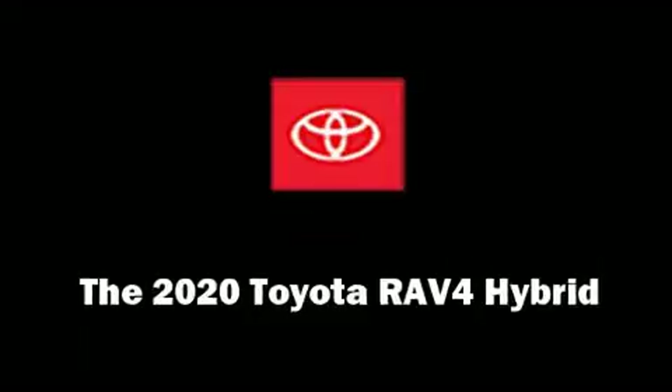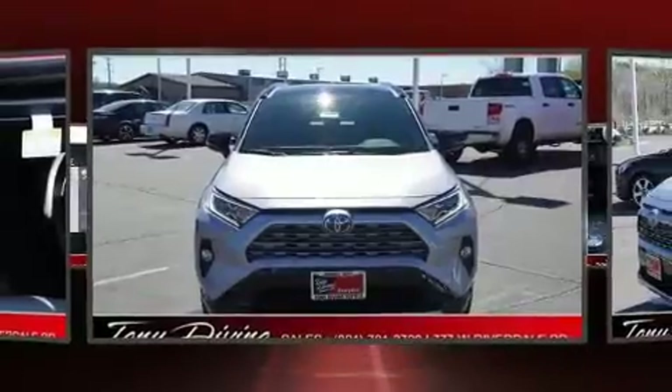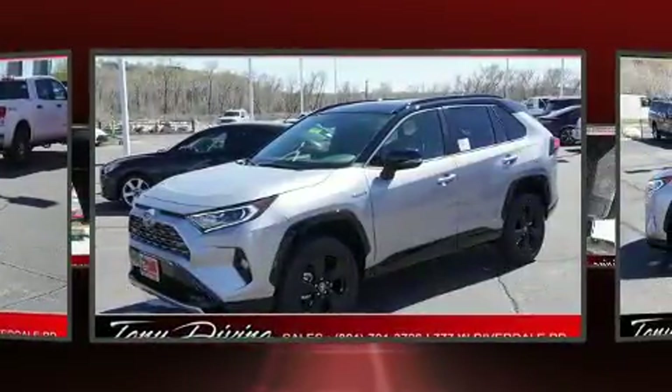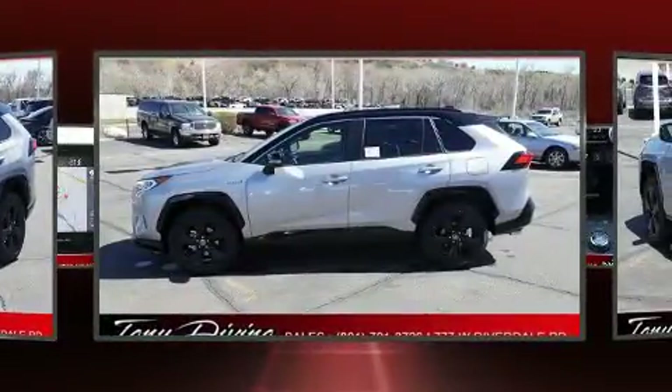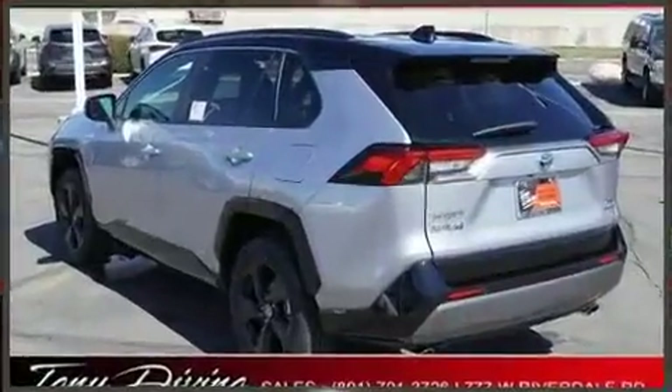The 2020 Toyota RAV4 Hybrid features a four-cylinder engine with more than 170 horsepower. For added security, dynamic stability control supplements the drivetrain. It includes heated seats, outside temperature display, front fog lights, and power door mirrors.